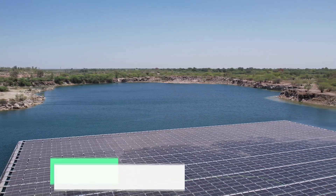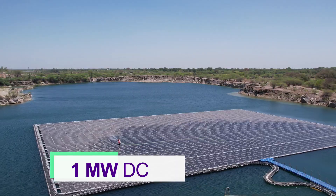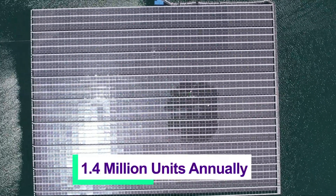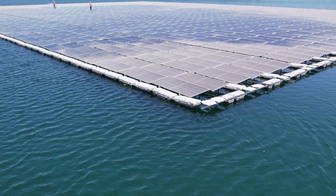The project capacity is 800 kilowatt AC or 1 megawatt DC, and the plant generates 1.4 million units of power annually. The savings from the floating PV power plant have been tremendous.